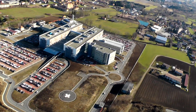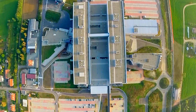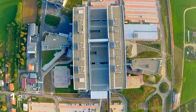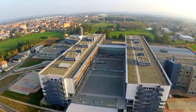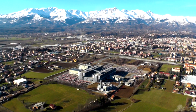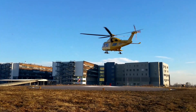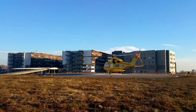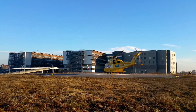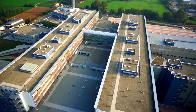Costato 190 milioni di euro, terminato nel 2014 e con una superficie complessiva di 127.000 metri quadrati, il nuovo ospedale di Biella è uno dei poli sanitari più ampi della regione Piemonte. La struttura, altamente funzionale e luminosa, ecologicamente sostenibile e ben inserita nello scenario dell'ambiente circostante, è situata ai piedi delle Alpi Biellesi.